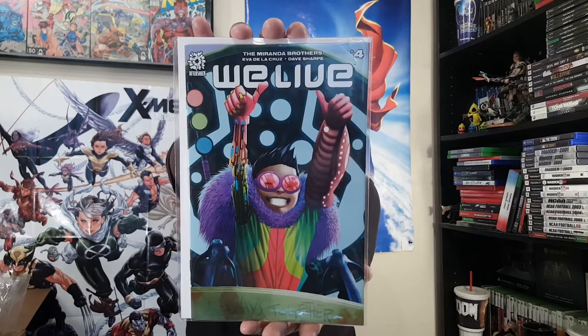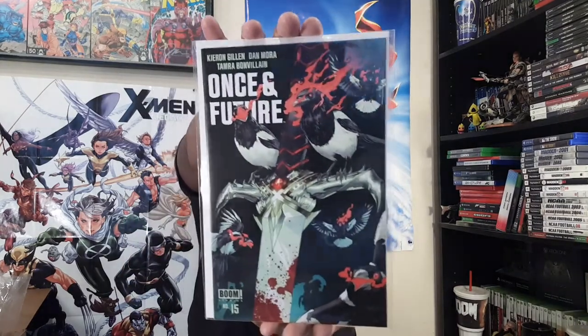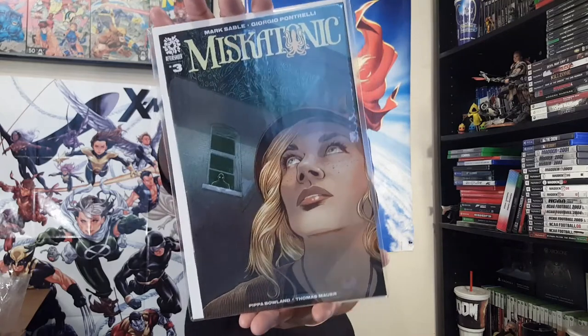And more Aftershock love — here is We Live number four. And we got Boom Studios Once and Future number 15 — people have been loving that one since it launched. More Aftershock — the third Aftershock title — Miskatani number three. Like, Aftershock is involved, dude — they get a lot of love with me. Aftershock, Vault, and Boom.